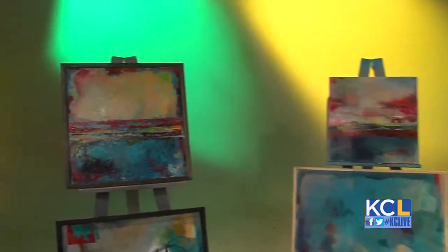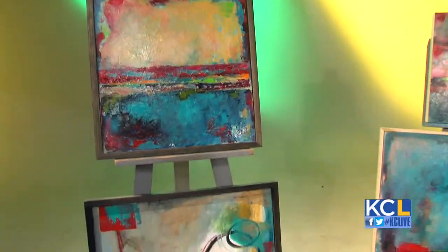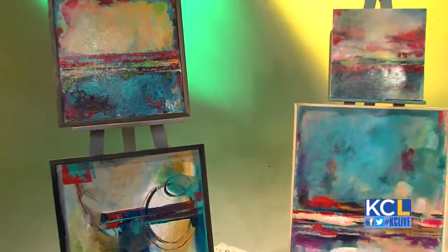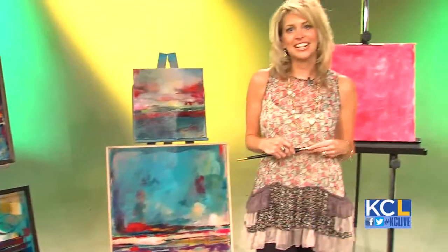You say that your color is influenced by nature, so does it change from season to season? It really does. In the summer, as you can see, I go a lot brighter, and in the Midwest it works really well because Midwesterners seem to really enjoy the bright colors, so I tend to go a little bit brighter this time of year.